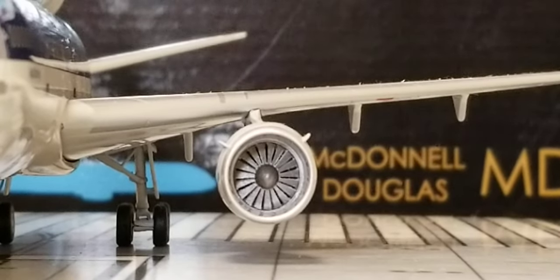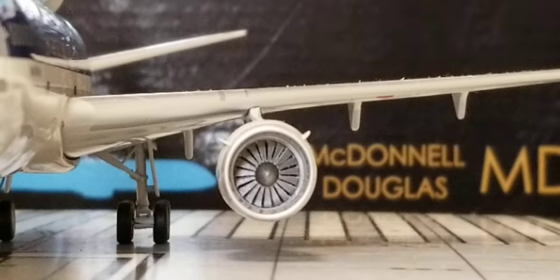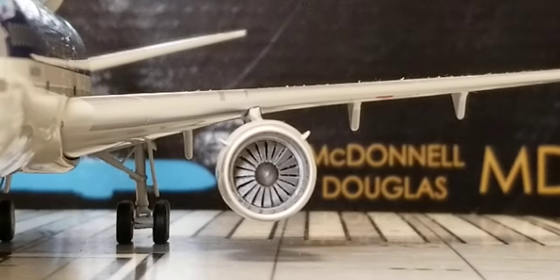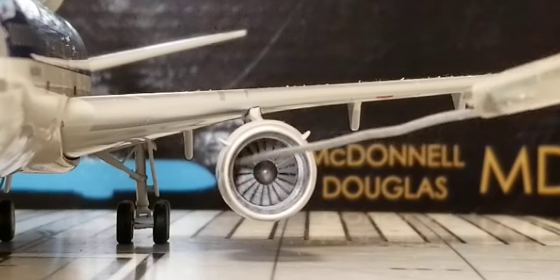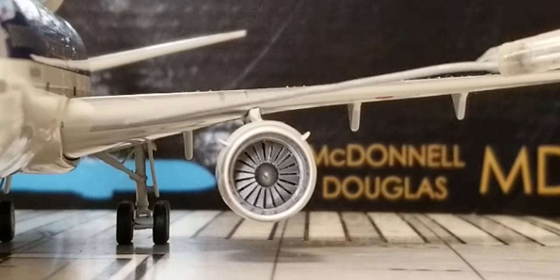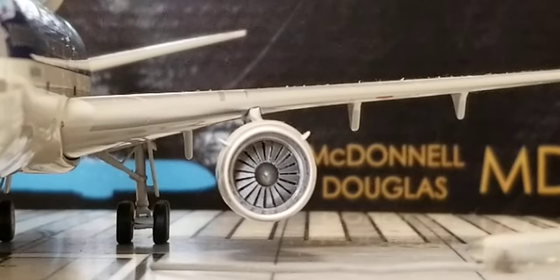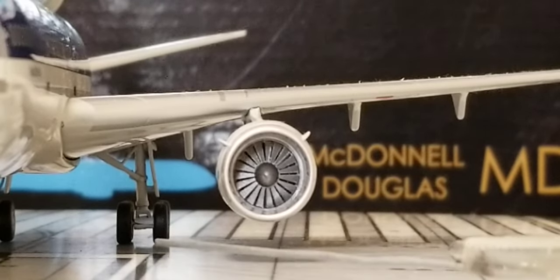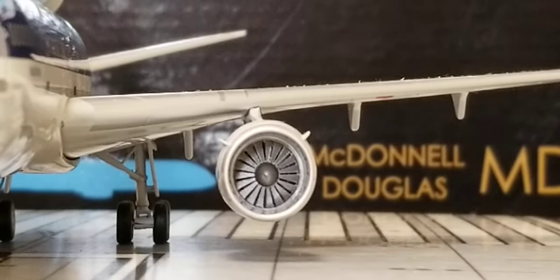Now we're going to turn this aircraft model around to check if the turbofan blades spin. Looking at the front of the engines on the port side, featuring the engine pylons — yes, the turbofan blades on these engines do spin. There are no inboard landing lights, but you get a better visual view of the front of the landing bogey gears including the landing gear struts and doors.